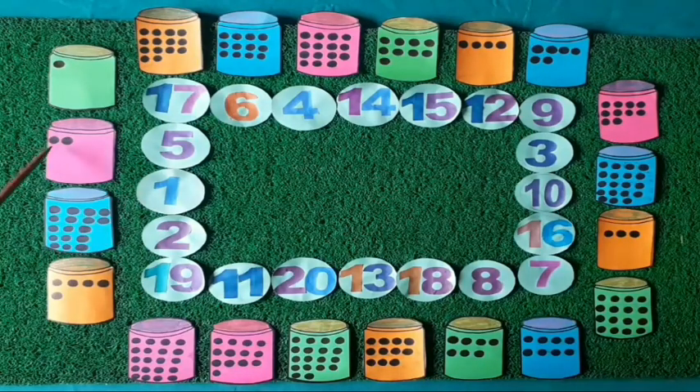Kids, we will count the dots made on these boxes and we will match the number cards with boxes having equal dots. Let's start from this box.